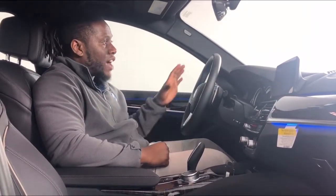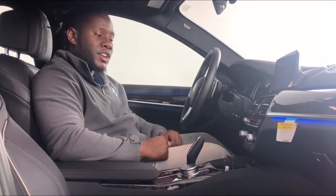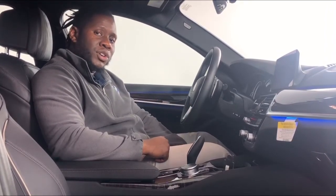Alright guys, on to the interior of the 530e. We have it finished in black Dakota leather. Also, this vehicle has different eDrive modes.